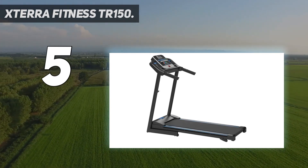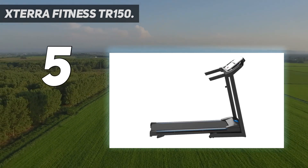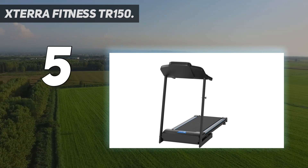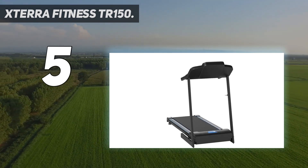The TR150 comes fitted with a variety of add-ons including a book rack and various accessory holders that can fit your tablet, books, and remote controls. These facilities are perfect if you want to watch TV while working out.